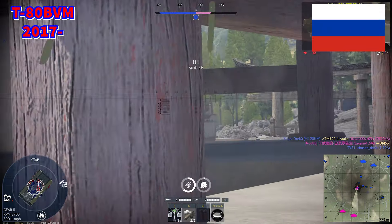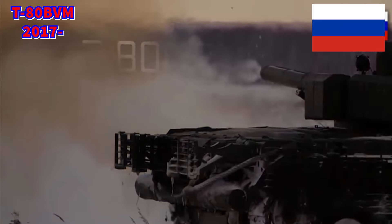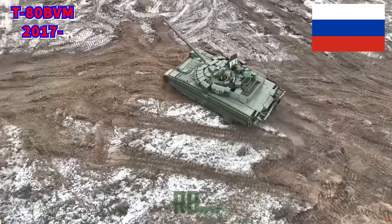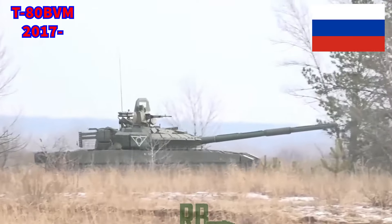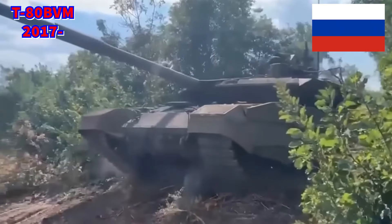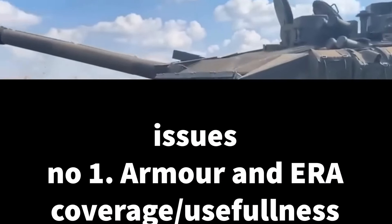In 2017, Russia slashed its procurement of the expensive T-14 Armata, and instead began upgrading its aging T-80 fleet. For the cost of one Armata, five T-80s could be upgraded. The improvements included a 1A45 fire control system, a new 1,250 horsepower multi-fuel gas turbine engine, modern Sansa U thermal sights, and new Relict ERA blocks.